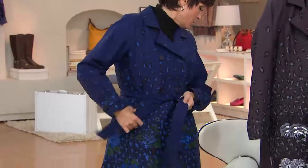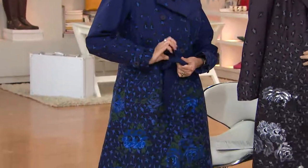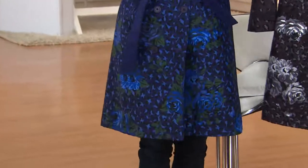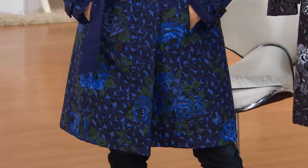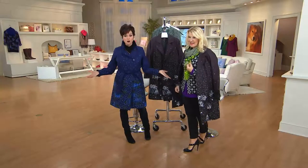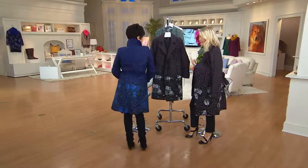Charcoal we have 2 through 24 in that one. So item number 8237057. Can you just not picture yourself in this beautiful trench? I mean, it's just exquisite. It's a perfect length. It's that statement-making piece.